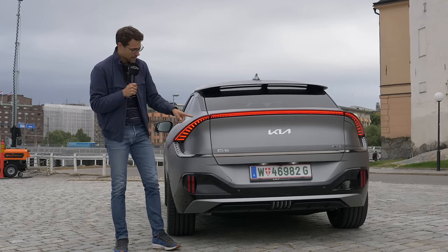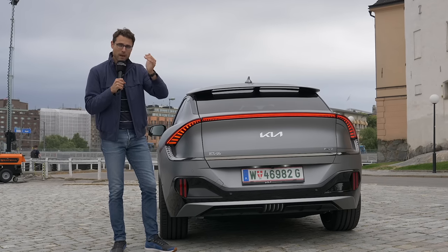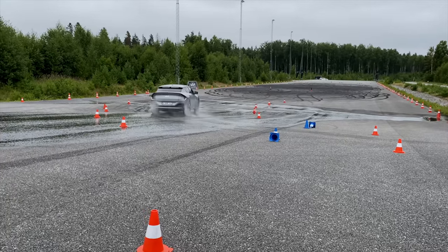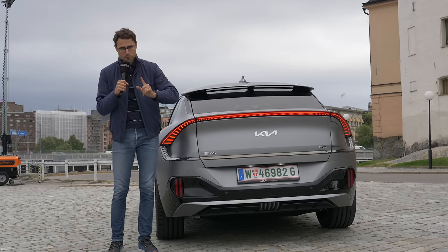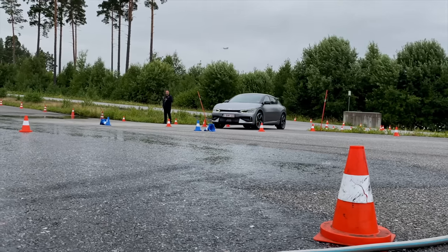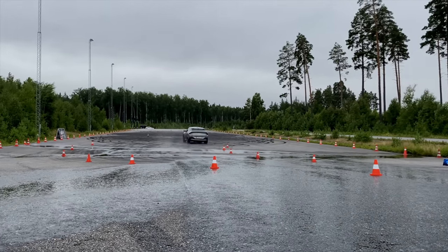Rear wheel bias again, because the rear electric motor is stronger. And there's not only a GT mode — where everything is stressed and the sport is leveled — but even a drift mode available. Kia made it a little bit more complicated to reach drift mode because it's supposed to be only for closed roads. In that drift mode, just the rear axle is active, and you can do donuts and some really great action — but reserved for closed circuits.